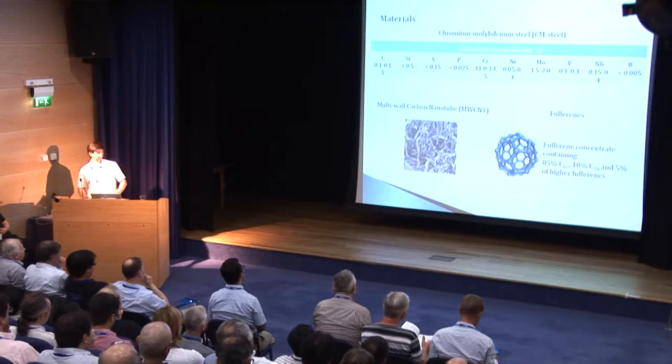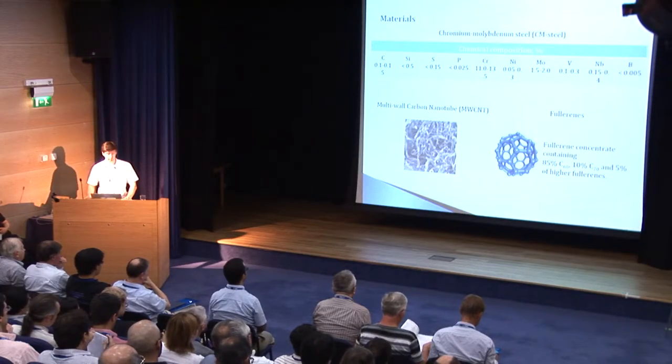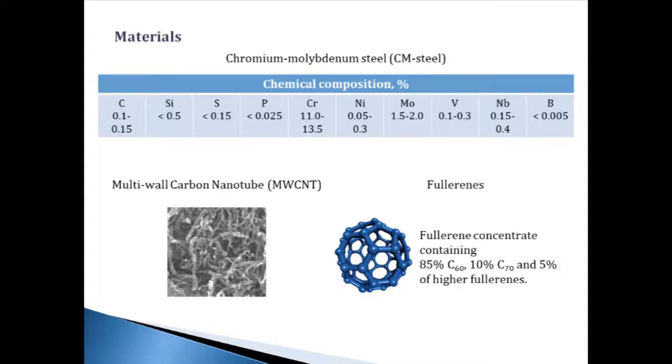In this work, we used the following materials: industrial chromium-molybdenum steel with about 12% chromium and about 2% molybdenum. We used multi-walled carbon nanotubes, as you can see in the image on the slide, and fullerene. The fullerene was used in the form of a fullerite concentrate powder containing 85% C60, 10% C70, and 5% of higher fullerenes. The fullerene was added as a solution in toluene, and the amount of additive was about 1% and 5%.